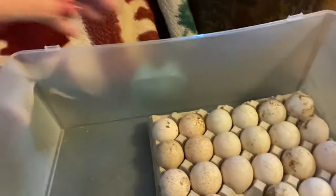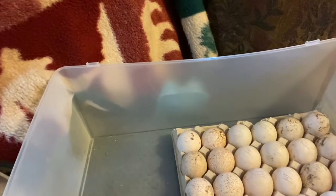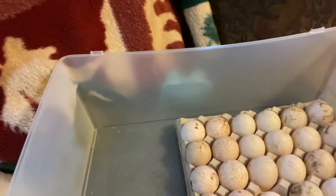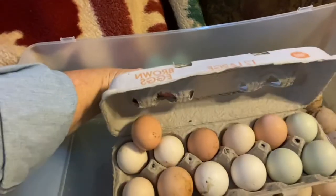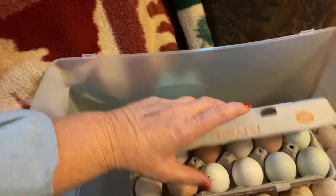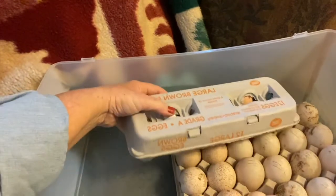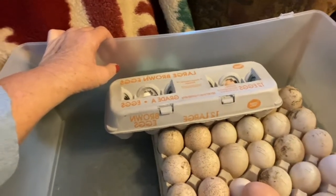I also have a few of my own that are going in. These are some of my Lavender Orpington eggs and some of my Americanas — they're going to go in the incubator also. I can't waste a trip to the incubator. I usually wait anywhere from four to seven days before I put my eggs in the incubator, so I have a better chance of them hatching.